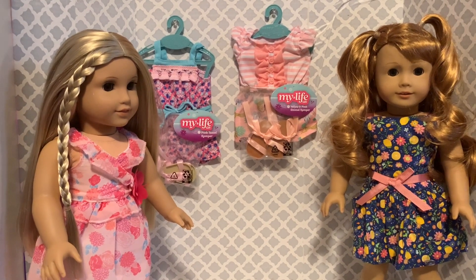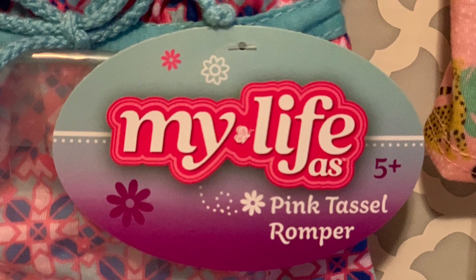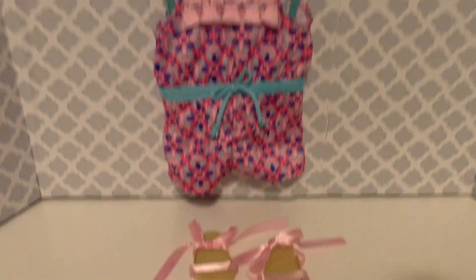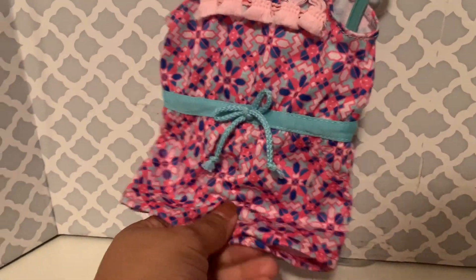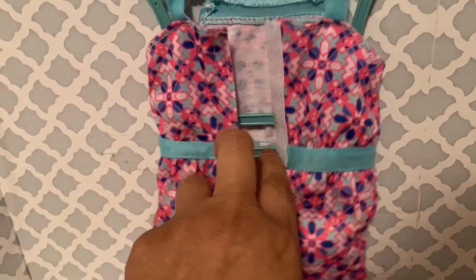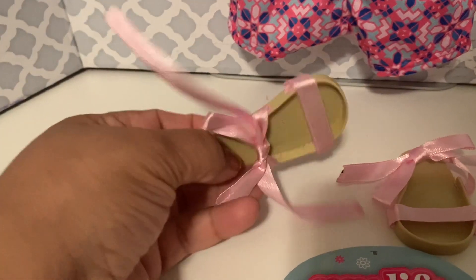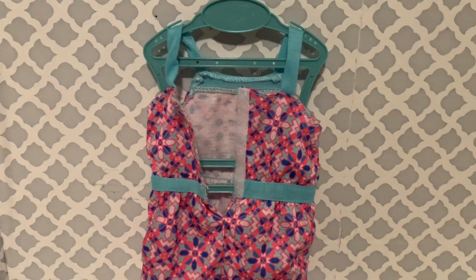Give us a minute and the girls will change into the rompers. Here we have the pink tassel romper out of its set, and as you can tell it's really cute because it's all one piece. It has a velcro enclosure and little sandals — they don't look like much but they have cute little ribbons to tie. So let's go ahead and get Julie into this outfit.